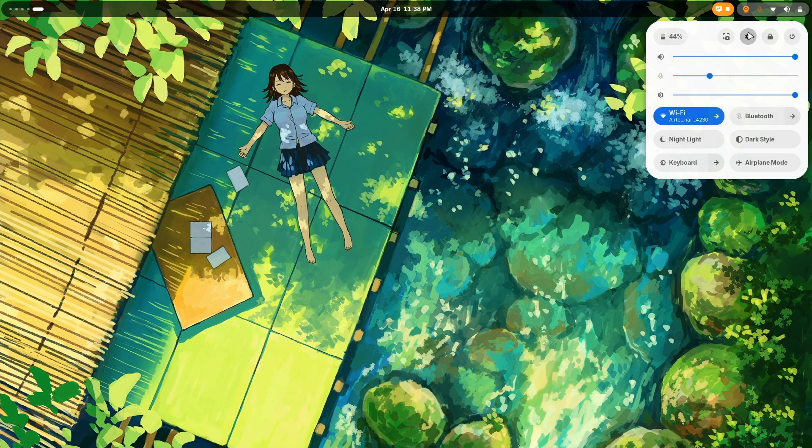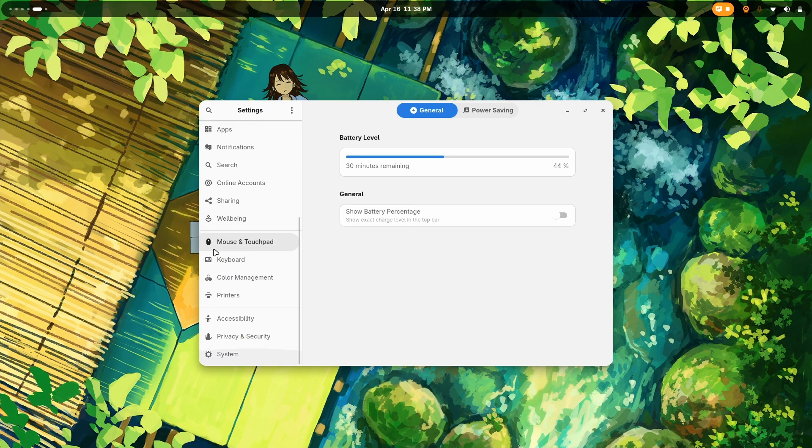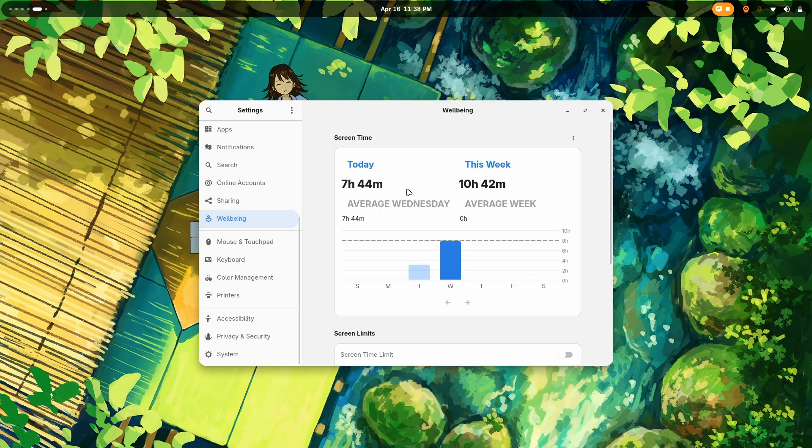Let's go to settings. We have to go to well-being. And now, as you can see, I literally used 7 hours and 44 minutes today. That is not okay.